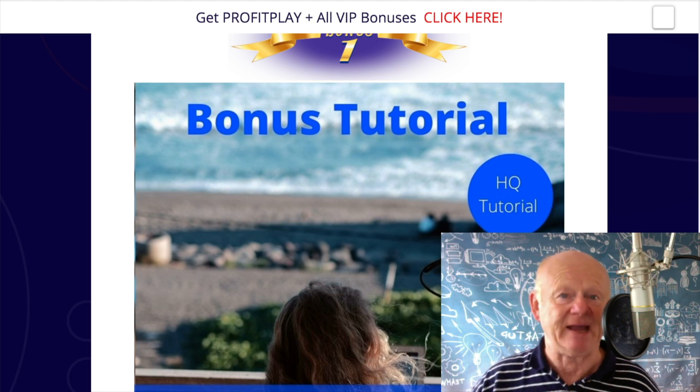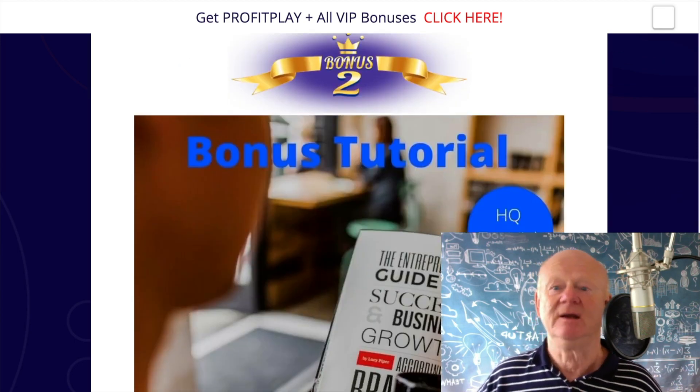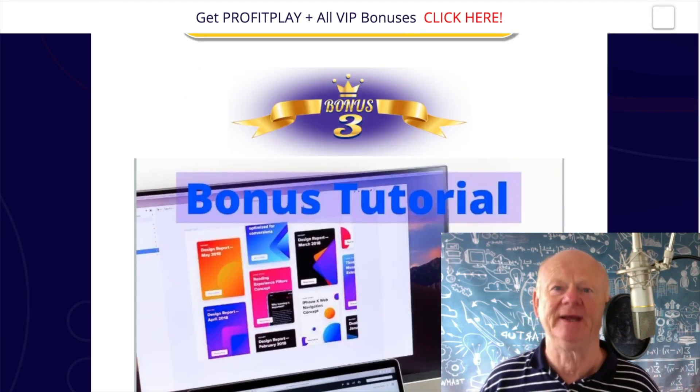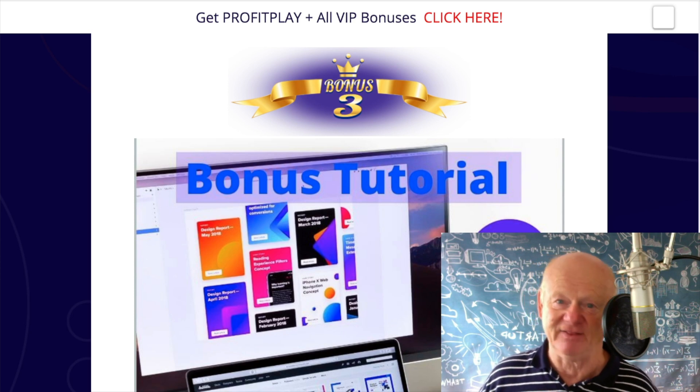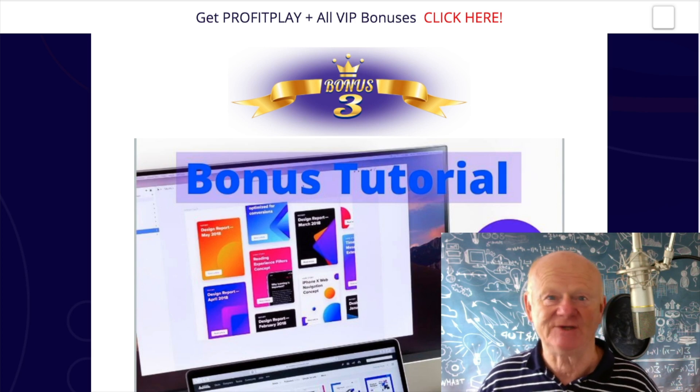My first bonus is how to set up as a freelancer. You've got commercial rights, you can use this for your clients, so find out all about those freelancing sites. My next bonus is Fiverr — let's get a gig up on Fiverr and start making money near enough before you even start with your webinars. Let's get in the fast lane and get the money in. My next bonus is Canva, all about creating images. You're going to need images for web pages, for webinars, things like that. Let's get them done the right way, the easy way, the fast way.